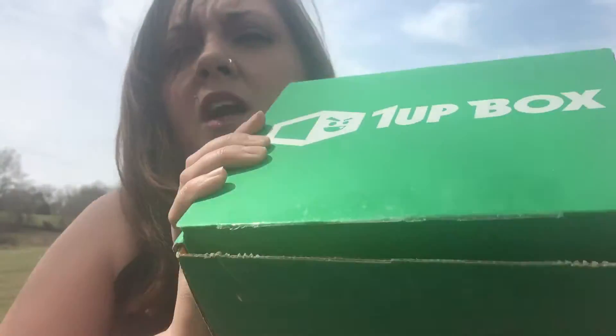Hey, it was such a nice day outside I decided to film outside. I have my last box for the month. This is my one-up box. One-up box is a geeky gamer box — it costs $12.92 a month plus seven dollars shipping to the US. I'm not sure about international.